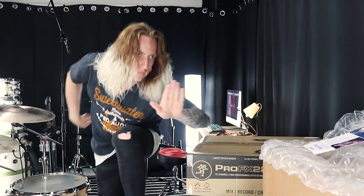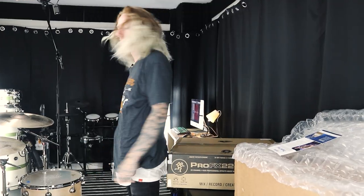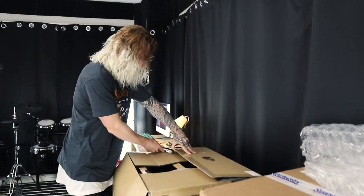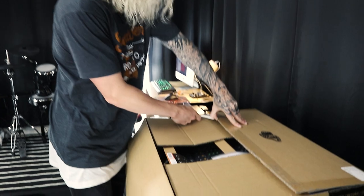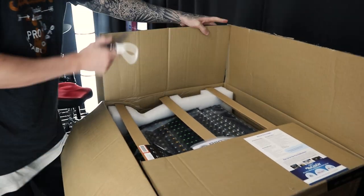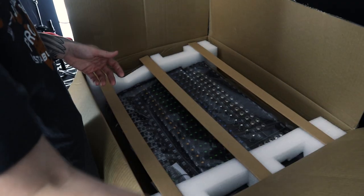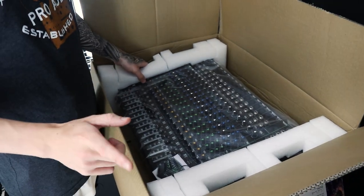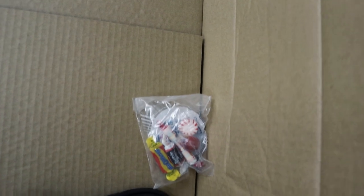It's not as big as I thought it was going to be, which is good because Lindsay and I were kind of grappling with where to put it. Oh, look at the box — oh my gosh.